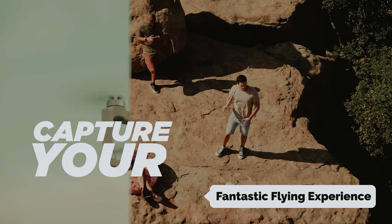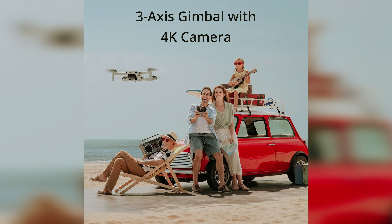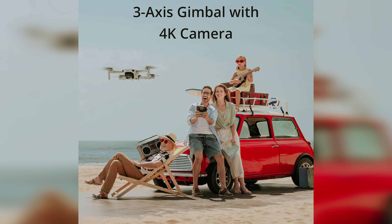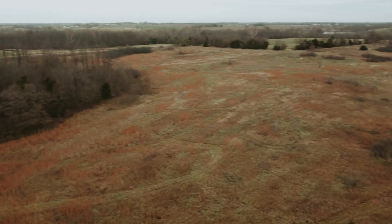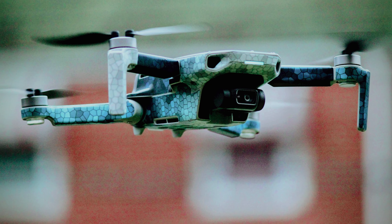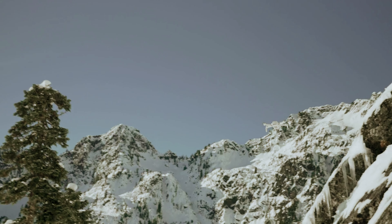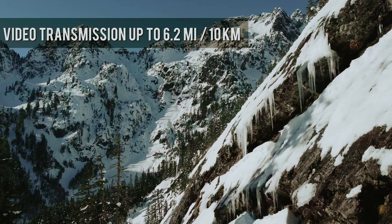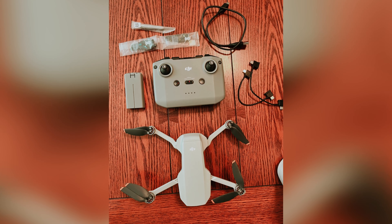While the Mini 2 flies remarkably well, it may struggle in gusty conditions where larger drones like the Mavic 2 Pro excel. Without built-in collision avoidance sensors, this drone is best suited for those with some flying experience, allowing you to learn and grow with your skills. However, the Mini 2 still shines as an excellent entry-level option — it's enjoyable to pilot and captures stunning 4K video, ensuring your adventures are recorded in crystal clarity.